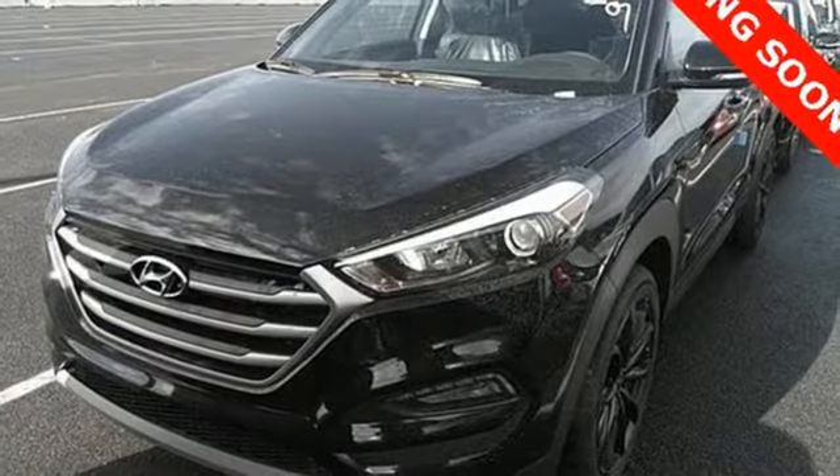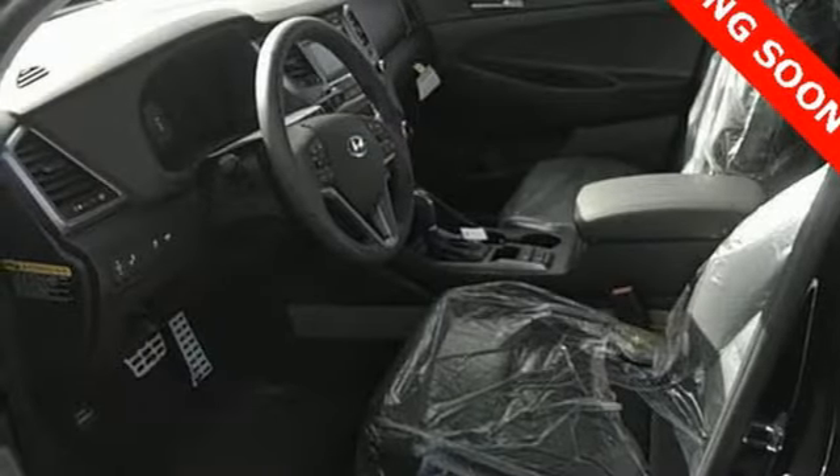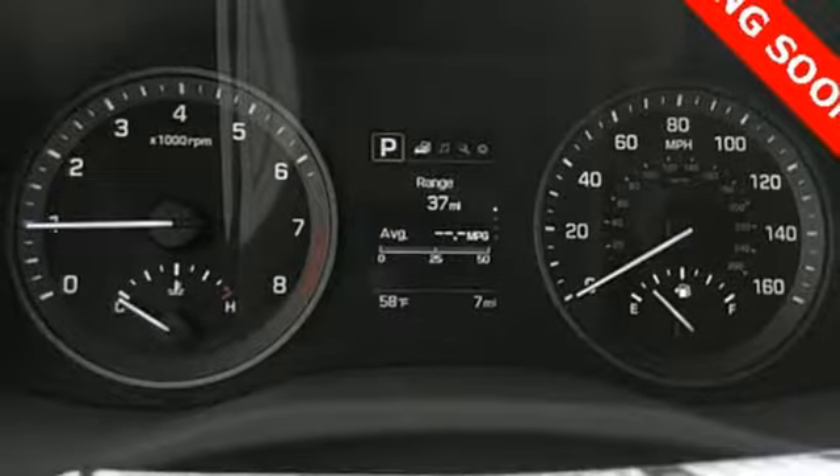Driver and passenger heated seat back, intercooled turbo inline four-cylinder engine, hands-free liftgate, front-wheel drive, and power heated mirrors.